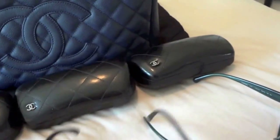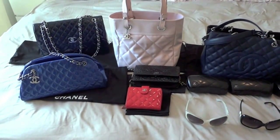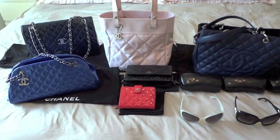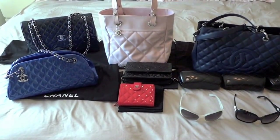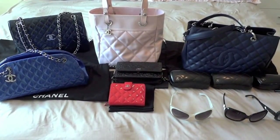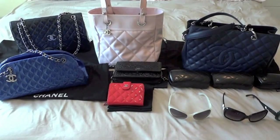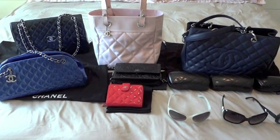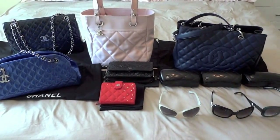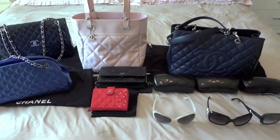I really hope you guys enjoyed my collection video. My Chanel collection will keep growing, but I'm very self-aware of how big it is — you have to think of your house, your car, and everything else; you don't just spend all your money on purses. I think I'm really good on that. Thank you very much for watching, I will talk to you guys very soon.